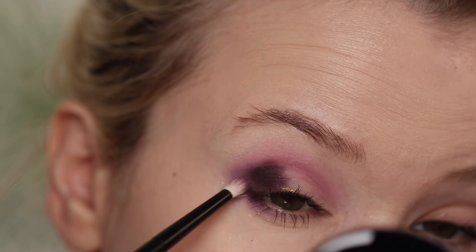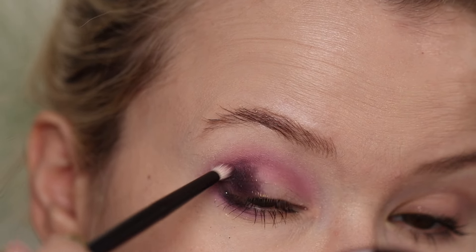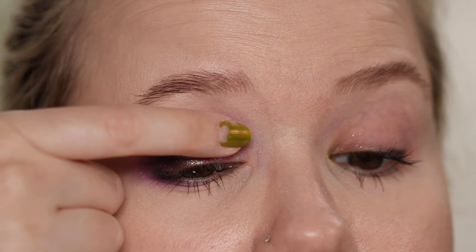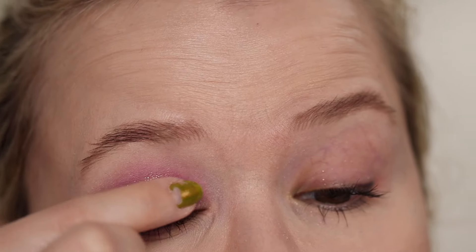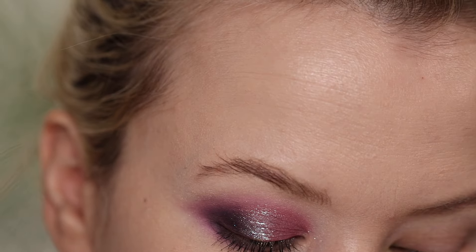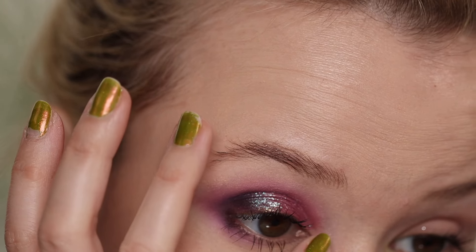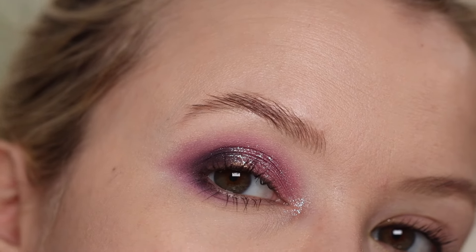I'm using Hatchlings to blend everything out. There's definitely a little bit of fallout. Picking up Snuggle and putting that all over the lid — this is a great topper shade; it will take on what's underneath and bring up the mauvy undertone, but if you pair it with the blues you might see the blue reflect a bit more. Then I'm taking just a little bit of Frost as my inner corner highlight using my pinky finger, and that's the first finished look.